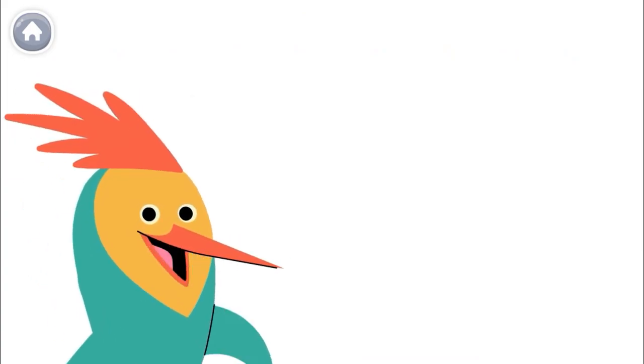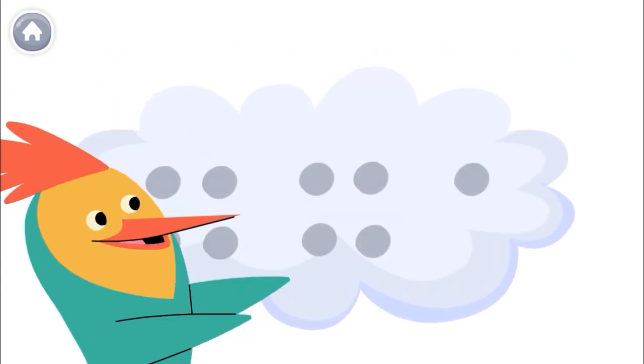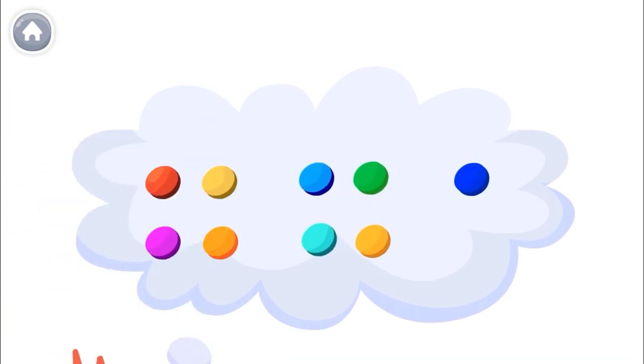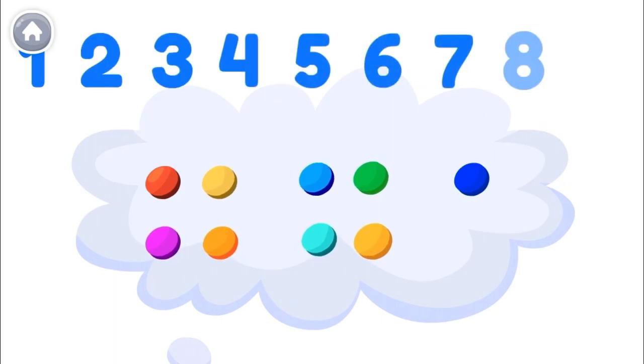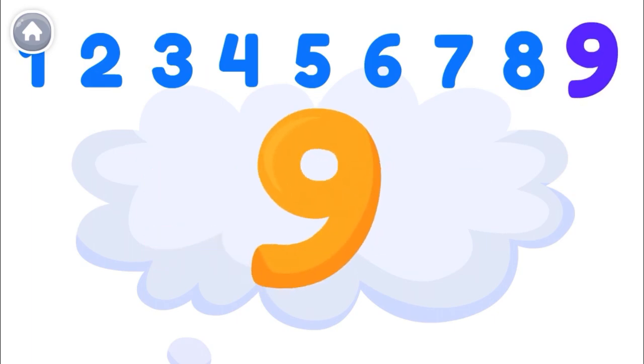Do you know what number I'm thinking about? Count the dots to find out! The last number you say is the number of dots. 1, 2, 3, 4, 5, 6, 7, 8, 9! The number I was thinking about was 9! 9 is a great number!